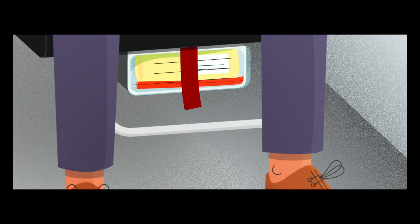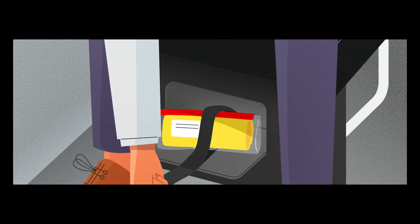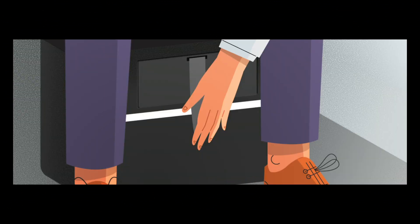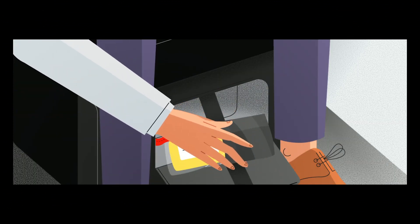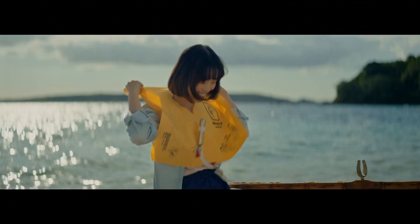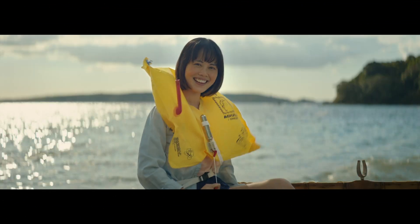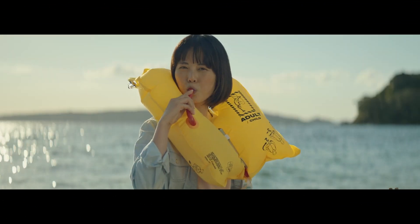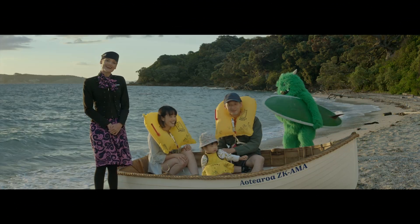Your life jacket is within easy reach. In Economy class, it's located under your seat. If you're seated in a sky couch row, you'll find it in your leg rest. In Premium Economy, it's also in your leg rest. In Business Premier, it's tucked under the seat. They're easier to fasten sitting down. Just rip back the tag, place it over your head, clip the straps together and tighten. Only pull on the rear tab to inflate after you've exited the aircraft. For more inflation, blow into the mouthpiece. We've got life jackets for all sizes, even infants.